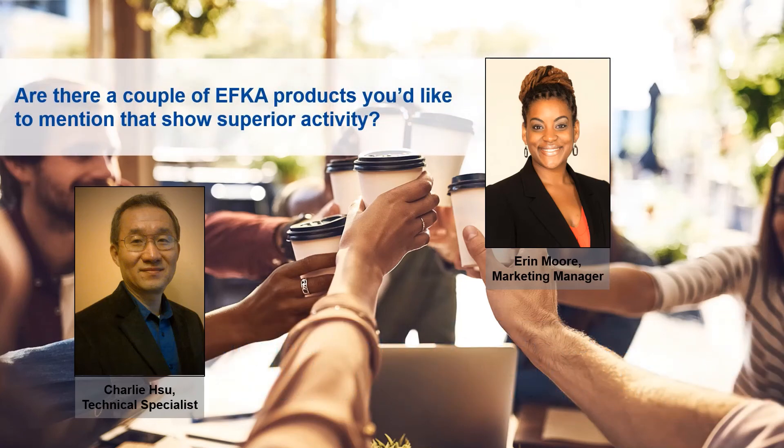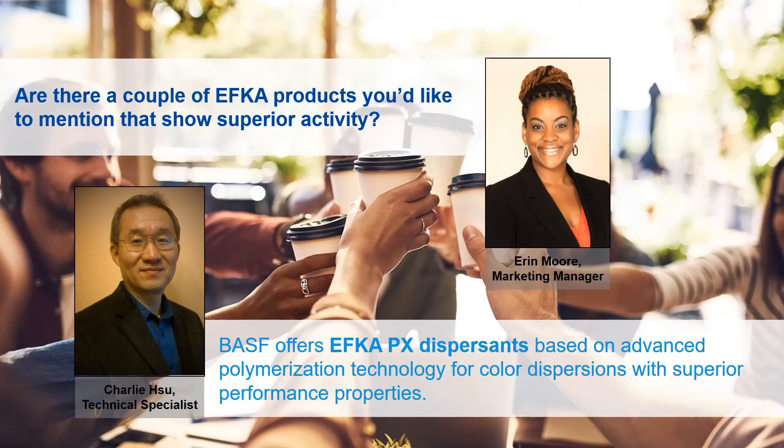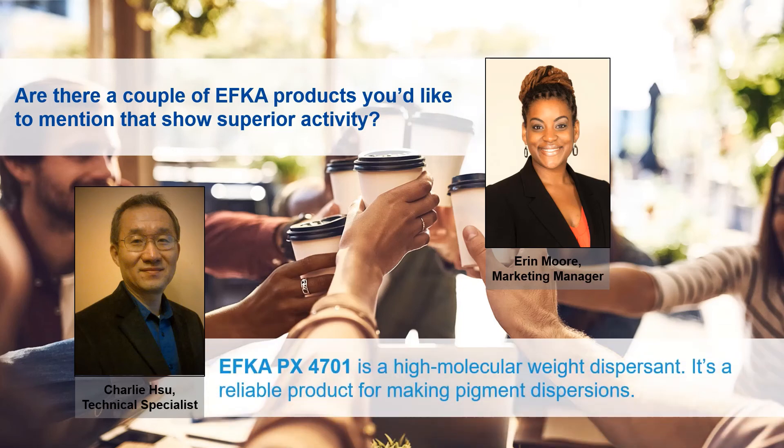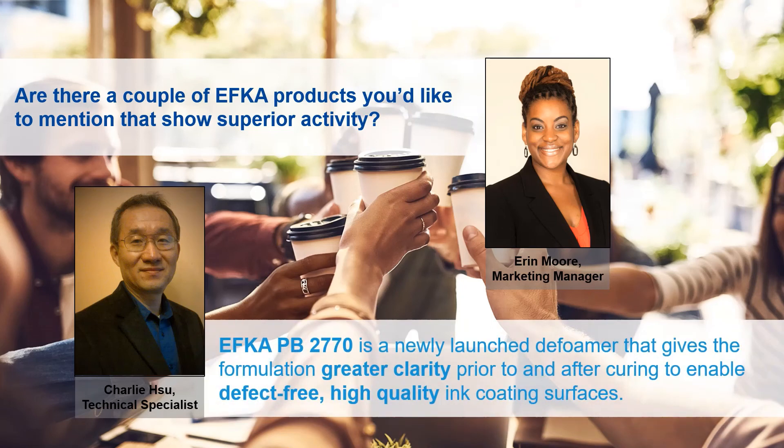Are there a couple of EFCA products that you would recommend that show that superior activity you mentioned? BASF offers dispersing agents based on advanced polymerization technologies to make color dispersions with superior performance properties. For example, EFCA PX 4701 is a high molecular weight dispersant, which is a reliable product for making pigment dispersions. We also have a defoamer, EFCA PB 2770 — a product we just launched — which allows formulations with great clarity to be maintained prior to as well as after curing, enabling the production of defect-free, high quality surfaces for ink coatings.